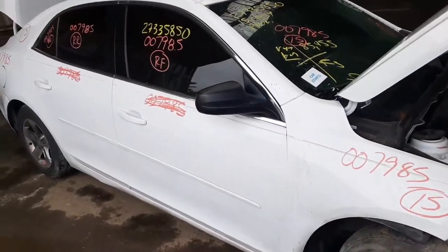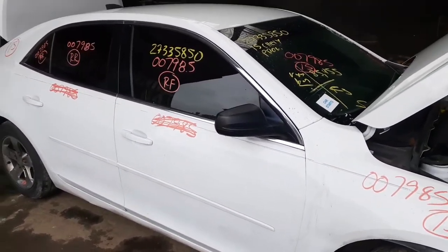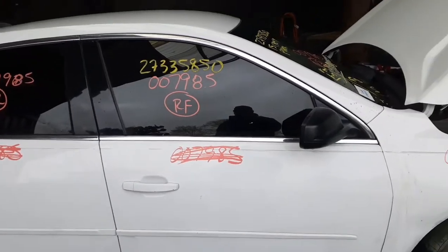The right side doors had a lot of dings and dents in them, so we wind up taking them apart, or will be taking them apart. So you've got inside and outside door handles. You've got both front and rear regulators, powered. They're both fine, I tested.